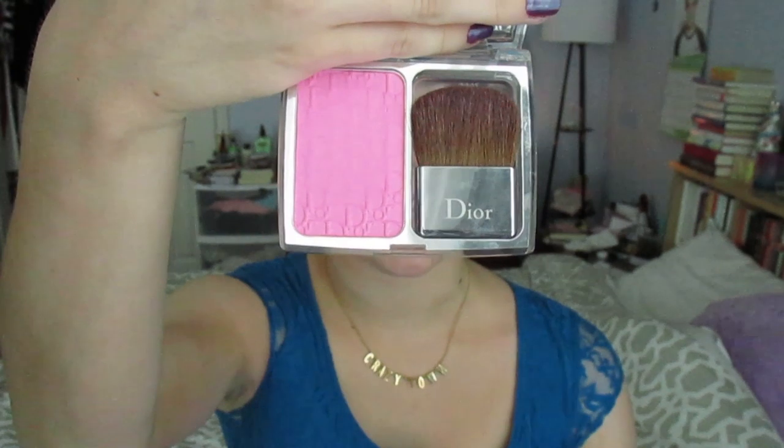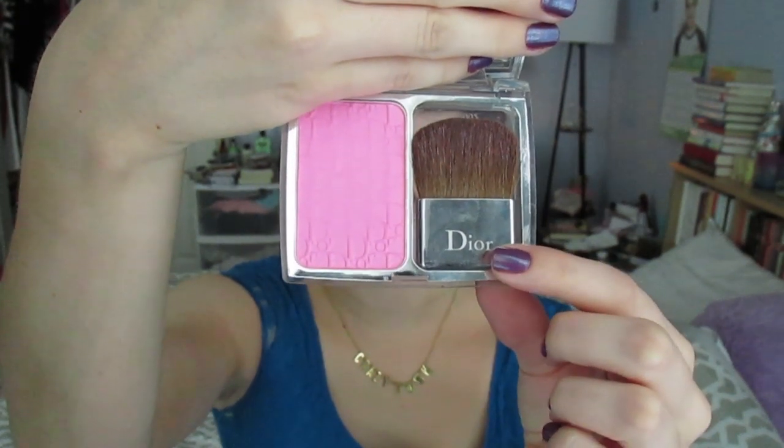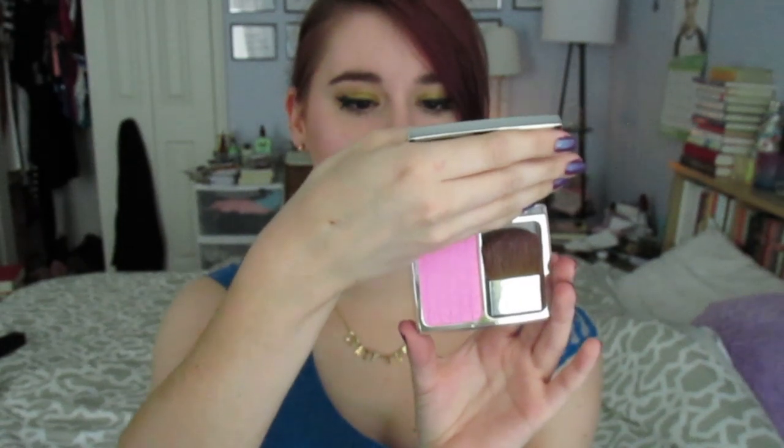I'm going to start with the pinks, and first up is Dior Rosy Glow. It lives in its little pouch — like a little sleeping bag — because it protects the case from getting scratches. It's a beautiful compact with a nice mirror for on the go. This is what the product looks like, and it comes with a brush which actually isn't useless — it's really nice, pretty soft, and definitely applies the product nicely.